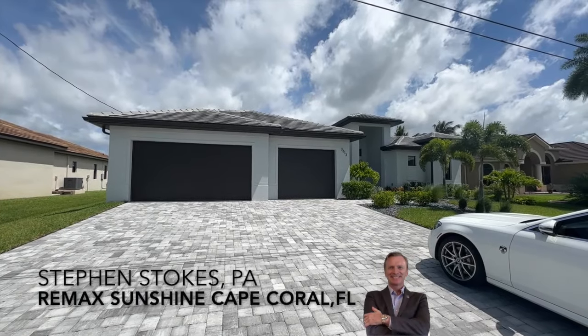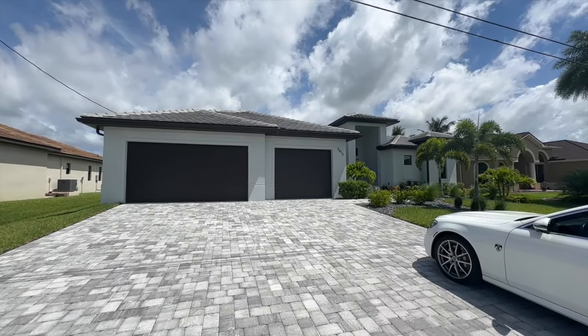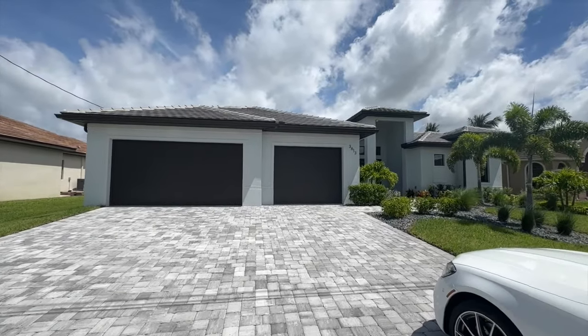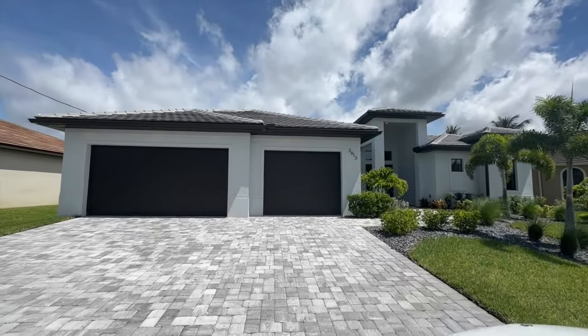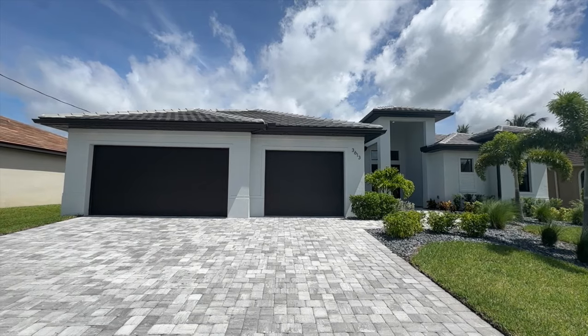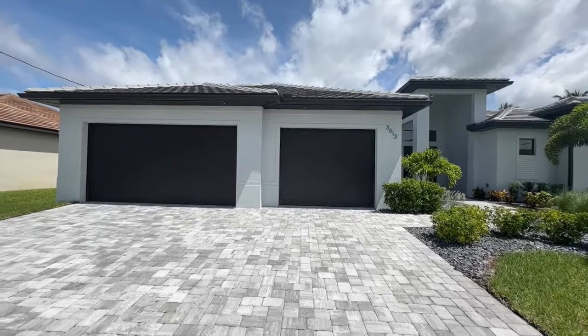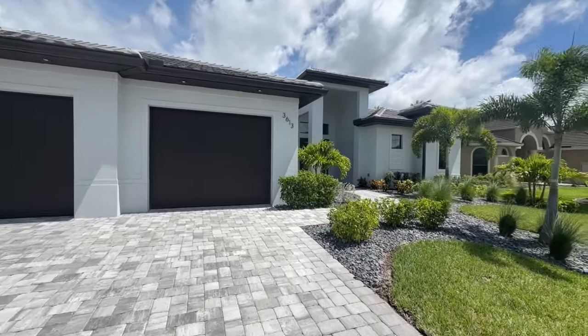Hello, it's Stephen Stokes with RE-MAX Sunshine in Cape Coral, Florida. Today I've got this beautiful custom Gulf Access 4-bedroom, 3-bathroom, 3-car garage. This is just under 2,600 square feet and it's on an oversized lot. This lot is 85 feet — most of them are 120 by 80 — so you get a little extra on this one.